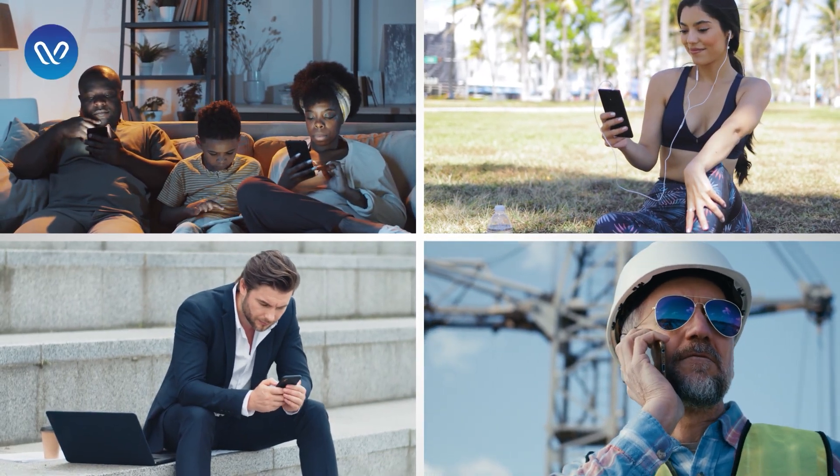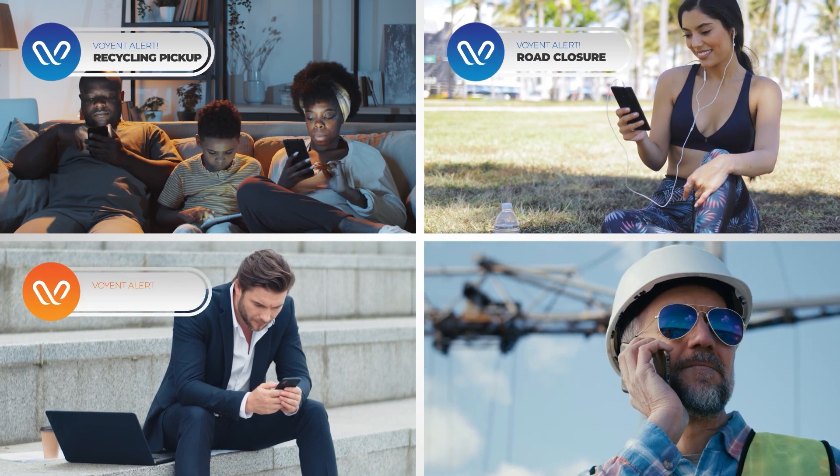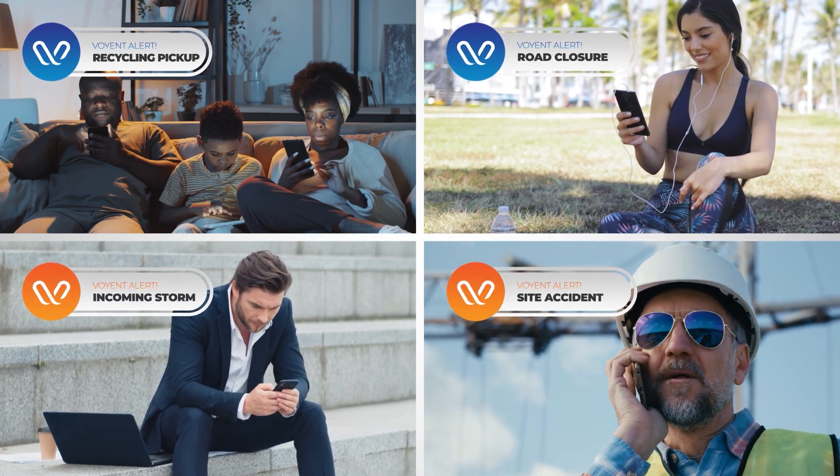Your people rely on you to give them the information they want and need. And now there's a solution to make doing so easier, faster, and smarter.